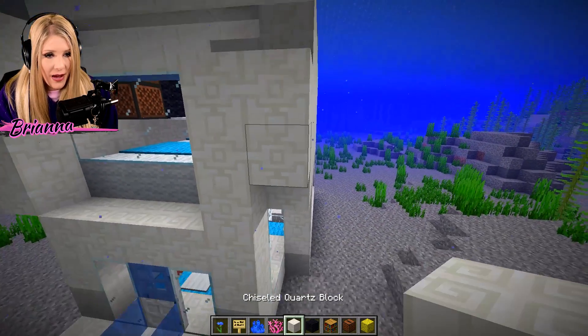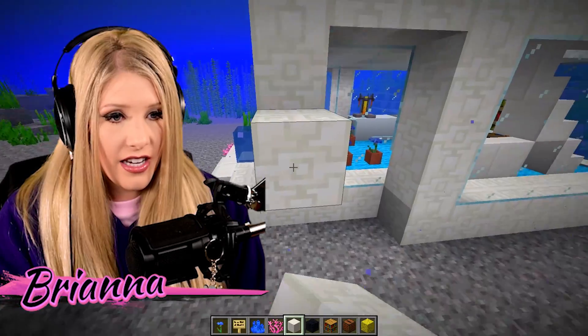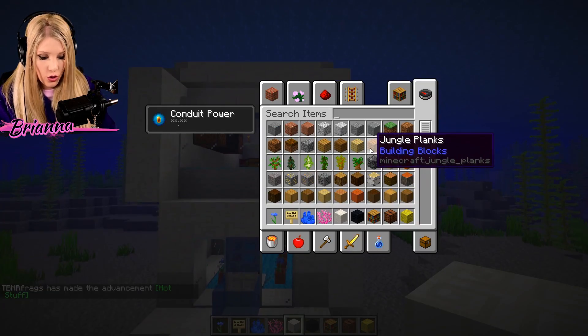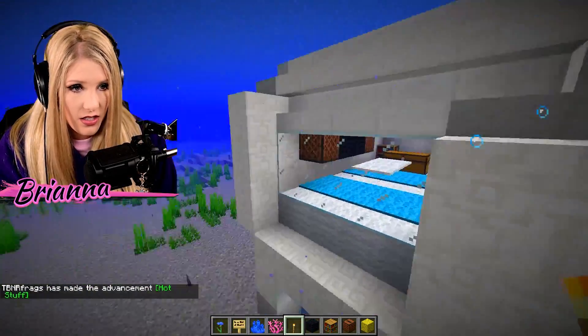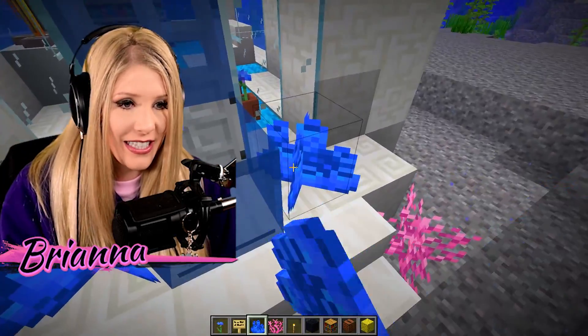Now my one question is can I put torches outside underwater? This probably is the silliest thing I've ever asked. Nope — doesn't work. For those of you who want to try at home, don't do it.